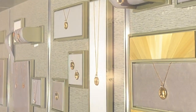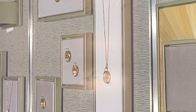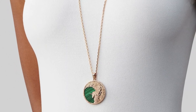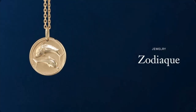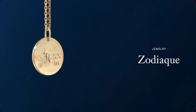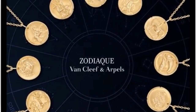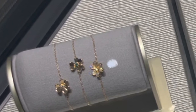The zodiac collection was first introduced in the 1950s in the form of gold charms. In the 70s, Van Cleef released more elaborate zodiac designs with diamonds and semi-precious stones. Now the luxury house is revisiting the astrology theme, with prices starting from 3,000 Canadian dollars.